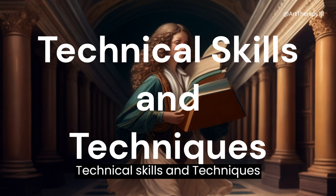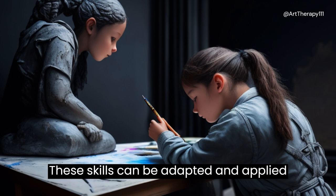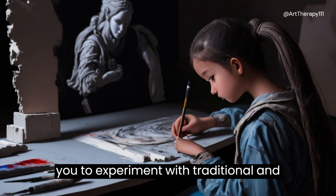Technical skills and techniques: exploring classical art techniques, such as drawing, sculpting, and painting, offers a strong technical foundation. These skills can be adapted and applied to contemporary art practices, allowing you to experiment with traditional and innovative materials, skills, and techniques.